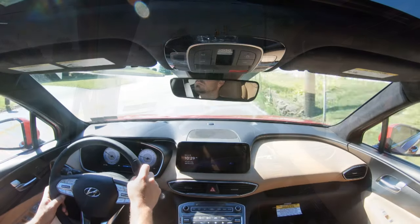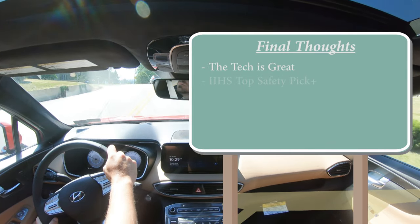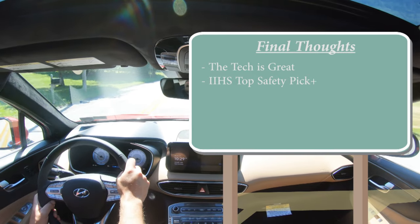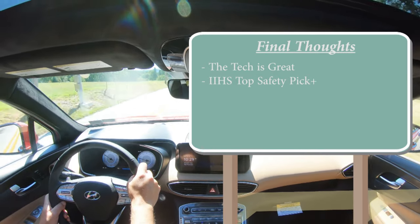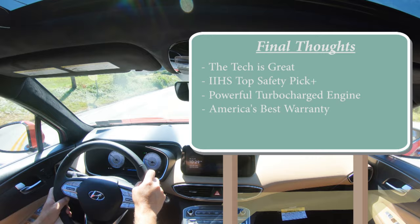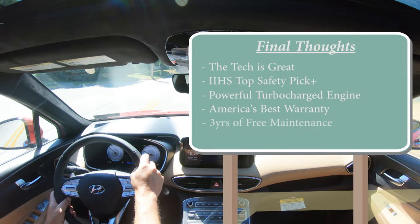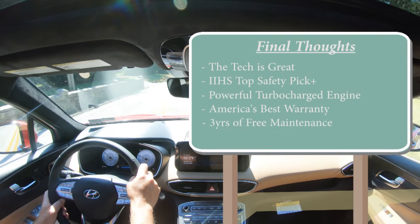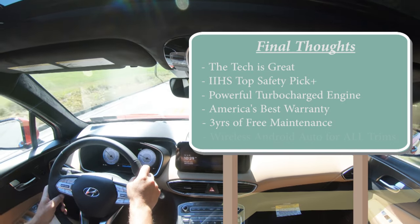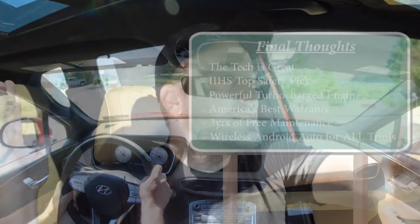For my final thoughts: the tech on this thing is absolutely great. IIHS Top Safety Pick+ is the very best safety rating you can get. The turbocharged engine provides plenty of pickup. America's best warranty — 10 years, 100,000 miles on the powertrain — gives great peace of mind, and three years of free maintenance means no paying for oil changes and tire rotations for the first three years. The only room for improvement is wireless Android Auto and Apple CarPlay for the upper trim levels, but otherwise this thing is pretty much on point.